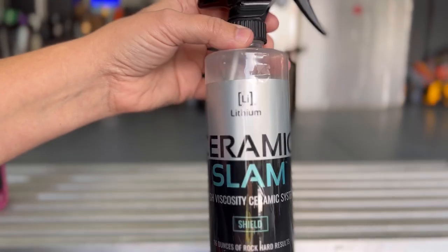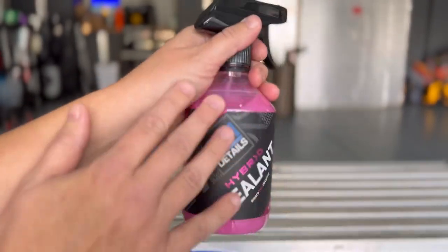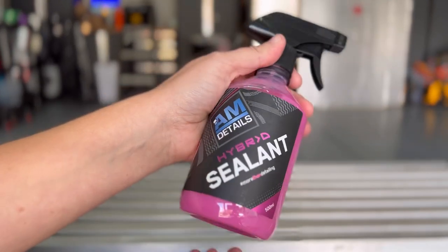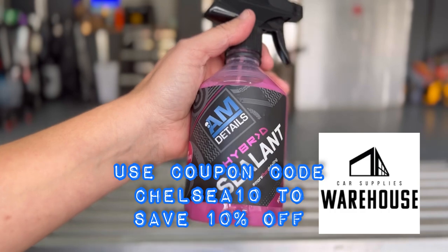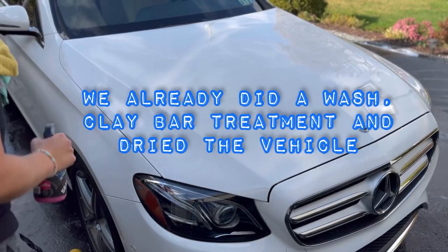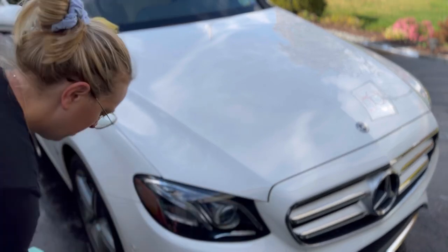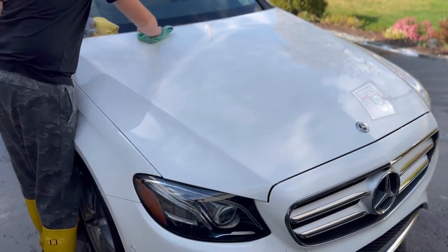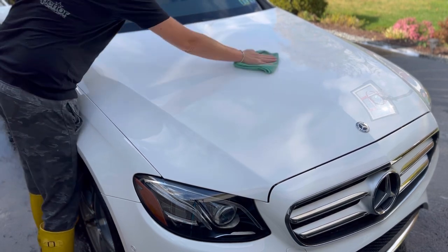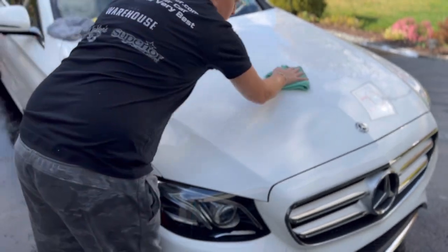For today, we're going to be applying the AM Details Hybrid Sealant. I've only worked with this product once before, but many friends highly recommend it. AM Details is a brand sold at Car Supplies Warehouse. After washing and doing the clay bar treatment, give the bottle a good shake, take a low-GSM microfiber, put about two sprays onto the microfiber, and apply in about a three-by-three section — no crosshatch pattern needed, just apply it thoroughly.